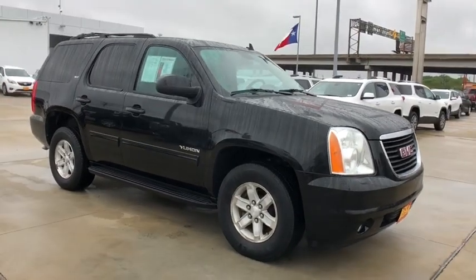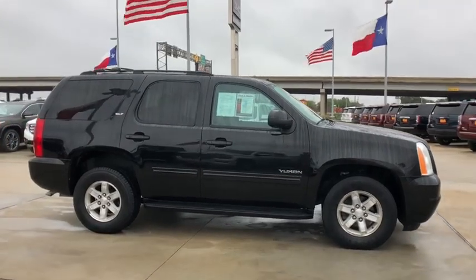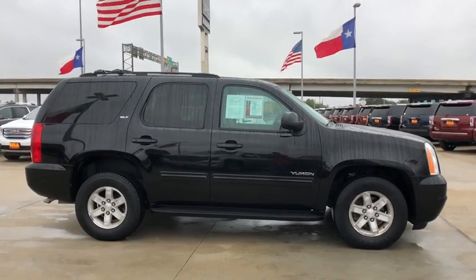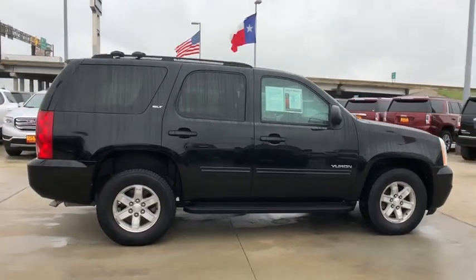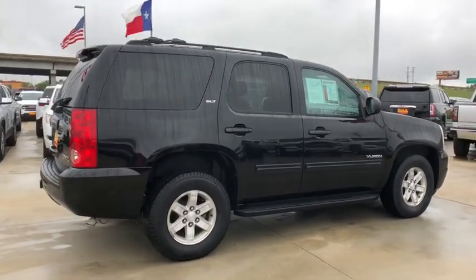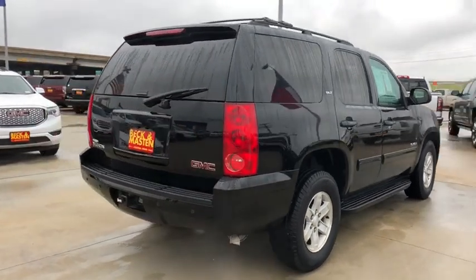The 2014 GMC Yukon. Peace of mind comes standard with GMC's 100,000 mile, 5-year powertrain warranty and Yukon's 5-star frontal crash test rating. Hosting a Vortec engine with active fuel management and flex fuel, Yukon is agile and capable.